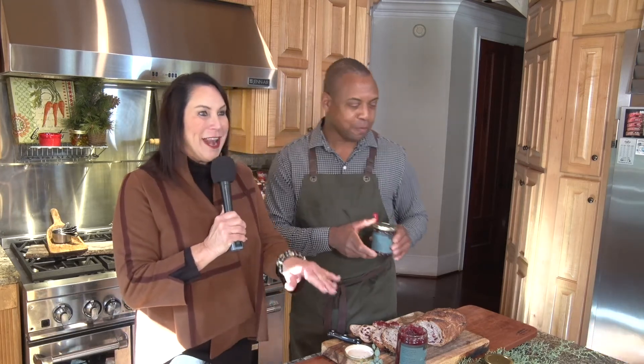You've outdone yourself with this product, and I love it. Thank you so much for sharing it with us today on Field of Fork — happy Thanksgiving to you. Thank you, Abby. Thank you for having me. You're welcome. And we'll be right back.